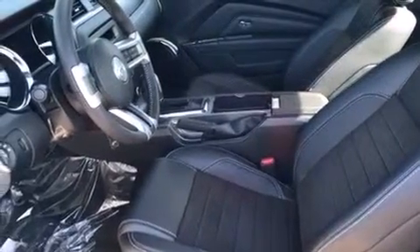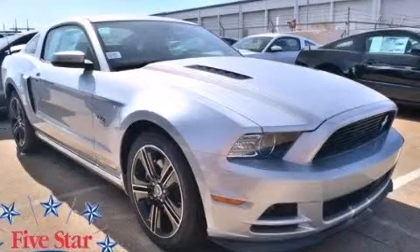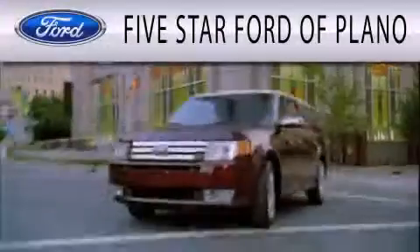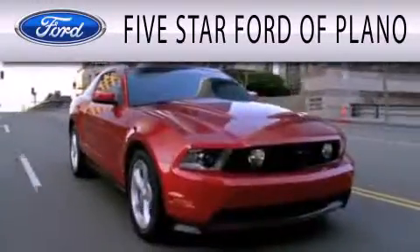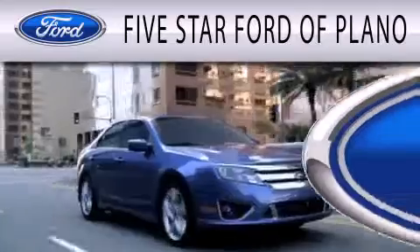Contact us today and schedule your opportunity to see this vehicle in person. Five Star Ford of Plano is dedicated to doing everything possible to ensure the experience you have selecting your next vehicle is as pleasant as possible.